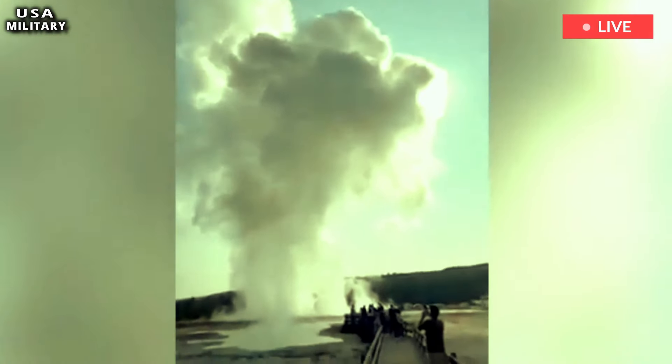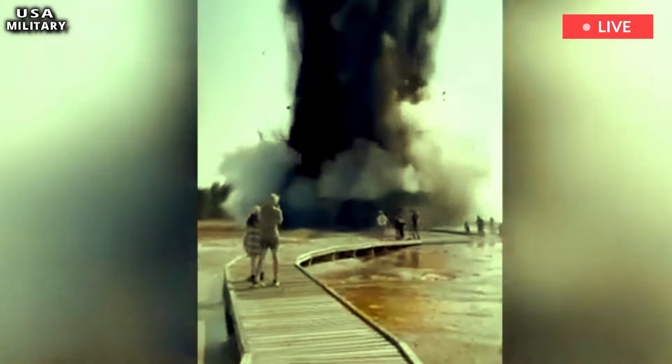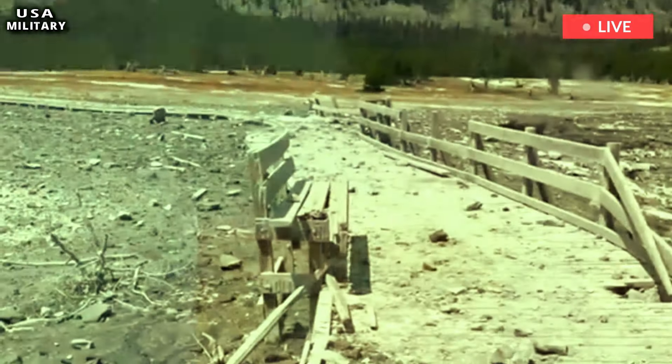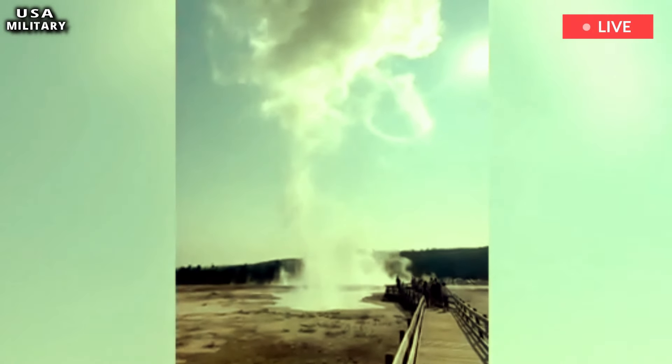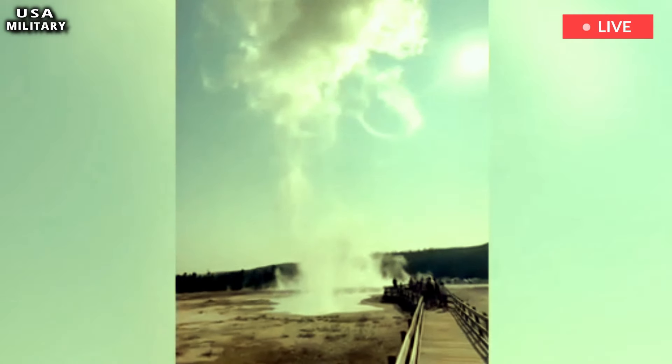The explosion, which Pullen described as small, occurred about 10 a.m. Tuesday, approximately 2.1 miles northwest of Old Faithful, likely in Black Diamond Pool in Biscuit Basin, Pullen said.